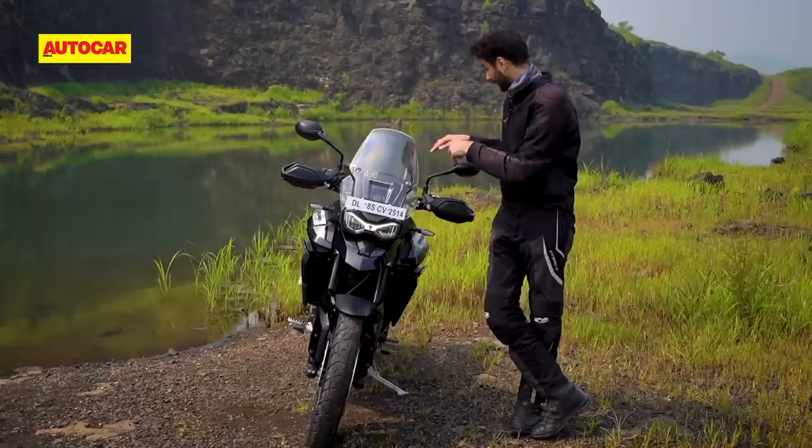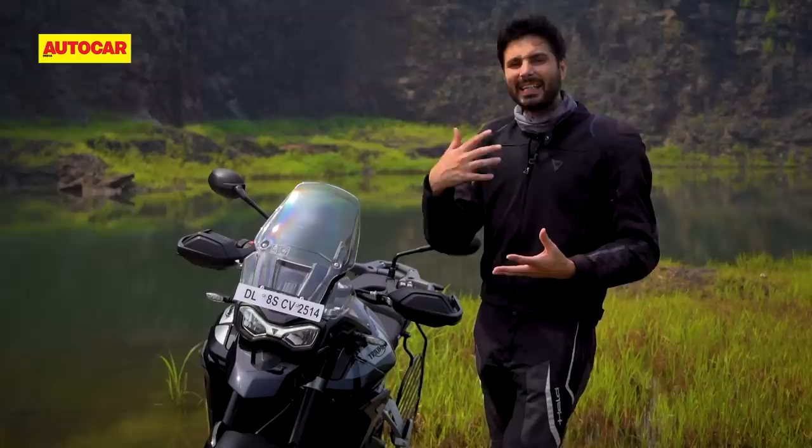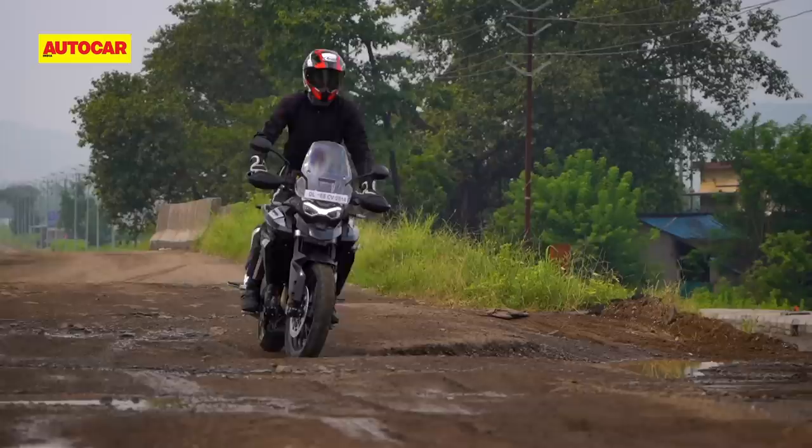The handling has improved too, and the bike now has a more connected, confidence-inspiring feel from the front end, and those footpegs don't ground down as easily as they used to. It's still no Multistrada 950 in the corners, but this bike is more fun, engaging and involving than the old 800 XR.